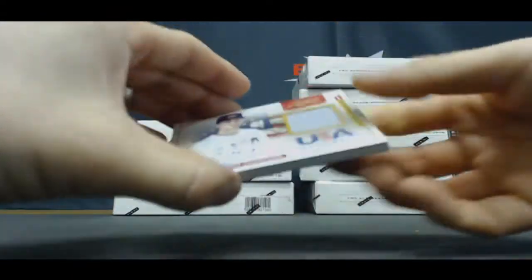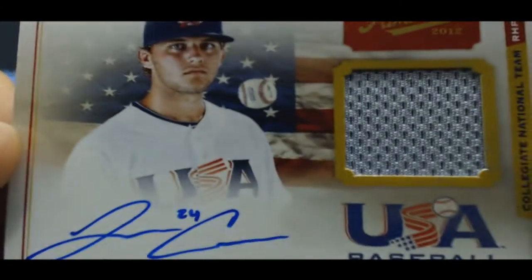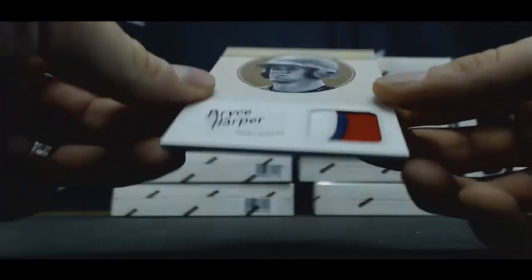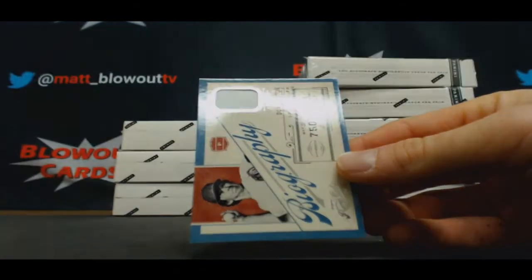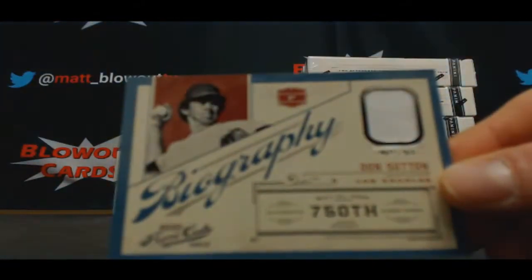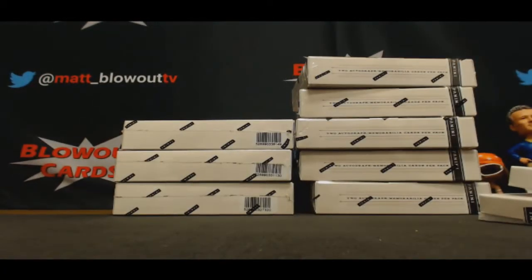Then we got Jonathan Crawford, USA jersey autograph. Nice — Bryce Harper, three-color patch. That's sweet. Number 3 of 5 on the Harper, and biography Don Sutton jersey, number 7 of 10.